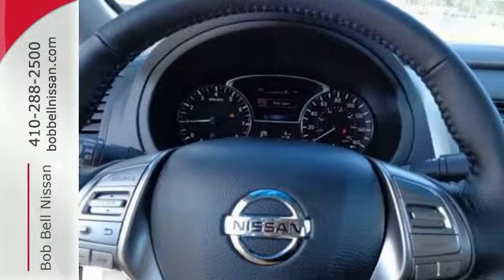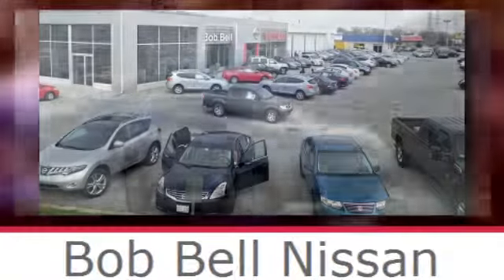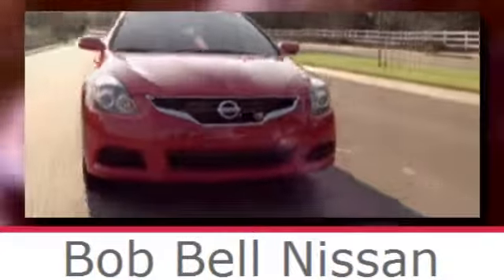Make this purposeful 2015 Altima your own. Bob Bell Nissan Kia, serving the greater Baltimore area for all your automotive needs. Discover our great selection of new Nissans today. Here's the one for you.